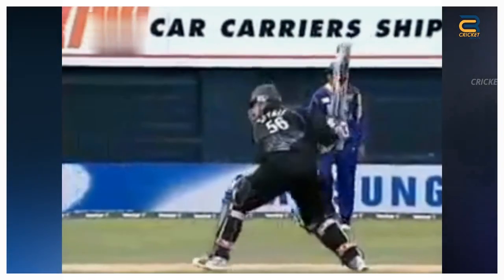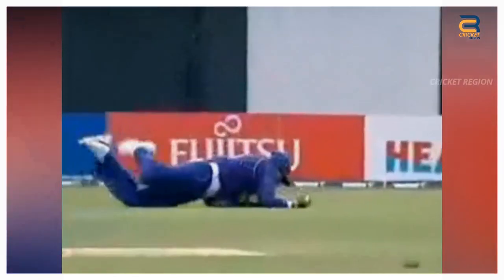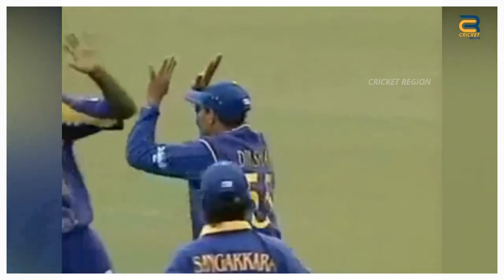Dilshan, who was fielding at the point region, made a full-length dive to his left to grab the ball with both outstretched hands. Dilshan's acrobatic effort earned him widespread praise from cricketing fans and experts.